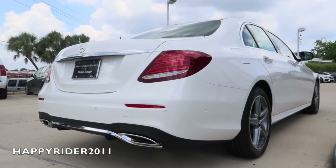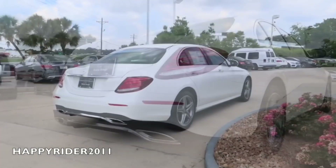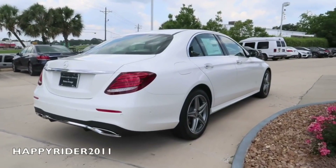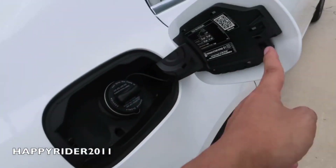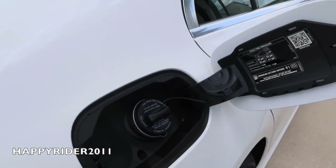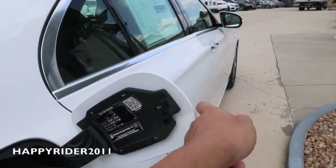Here's a quick look over to the side. The tail lamp looks very similar to the S-Class. As for the gas tank, just make sure the car is unlocked. To open, simply push in. It is recommended by Mercedes-Benz to use premium unleaded gasoline only.